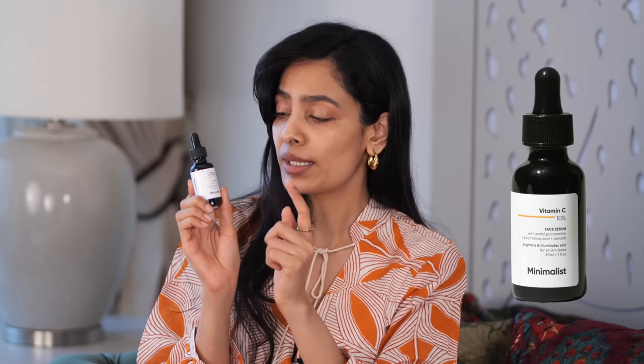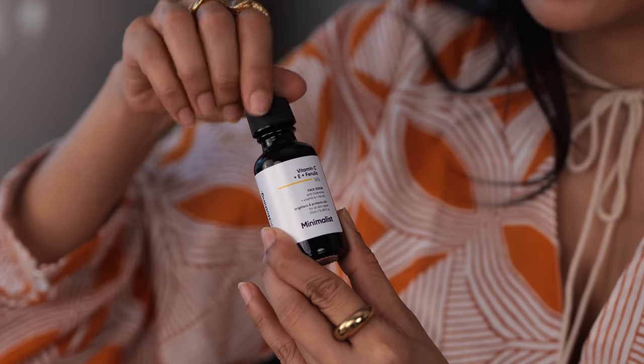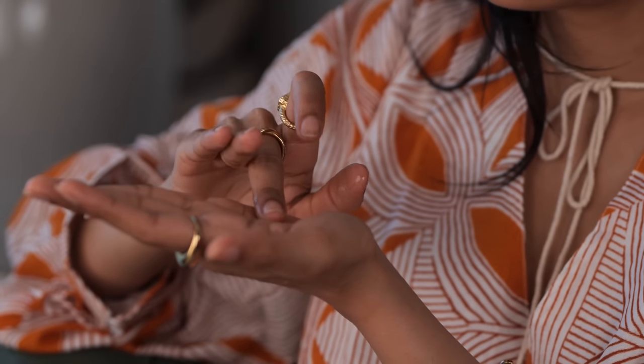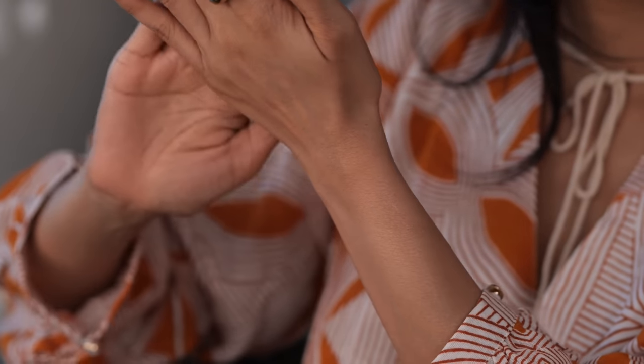After that I use my vitamin C serum — this one is by Minimalist, but just before this I was using the Dot and Key vitamin C serum; they are both really amazing. Vitamin C is something that every dermatologist I've ever visited has recommended. I used to have really dull and lifeless skin and that has changed especially in the last two years. One thing I've noticed is that a lot of people use a dropper and put it directly on their skin, and I find that a bit counterproductive — you're in a rush to blend it and you might be a little harsh on your skin and not get proper product placement.